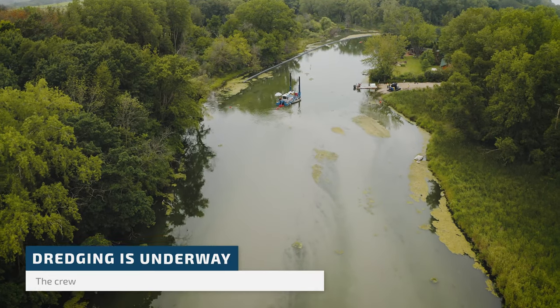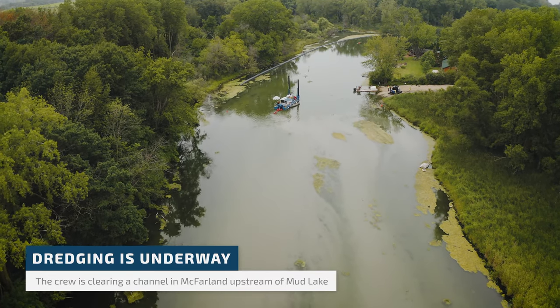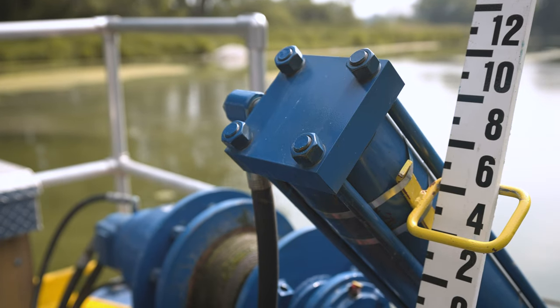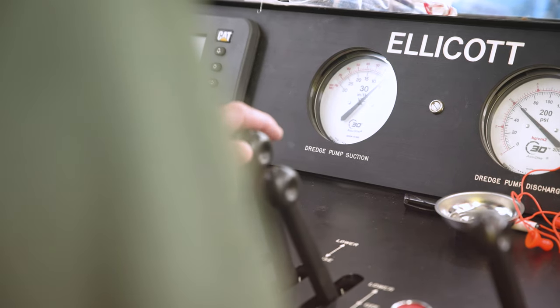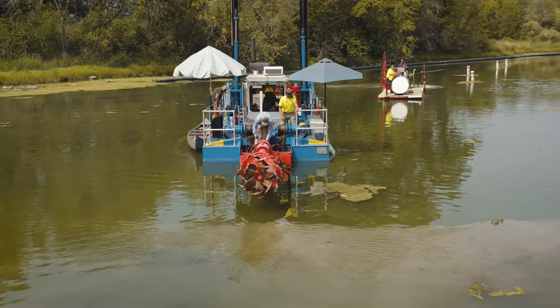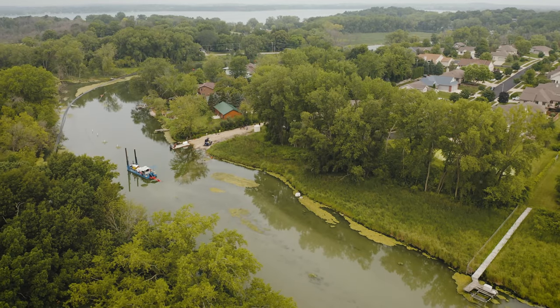We're slowly moving down the Yajar River. We are dredging down to about five to six feet. You're looking at these gauges that say you're down six feet. You have a cutter head that is just grinding up silt, chewing it up and sucking it through the pipe.